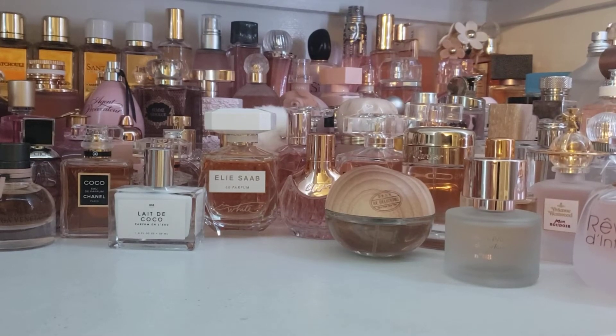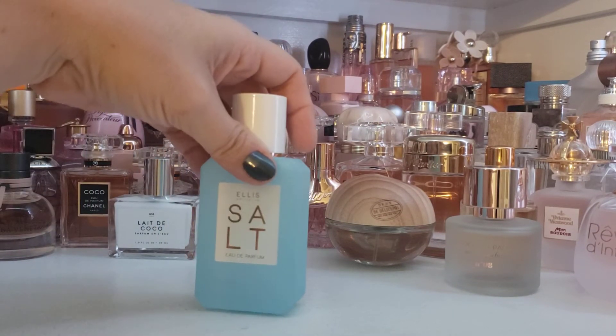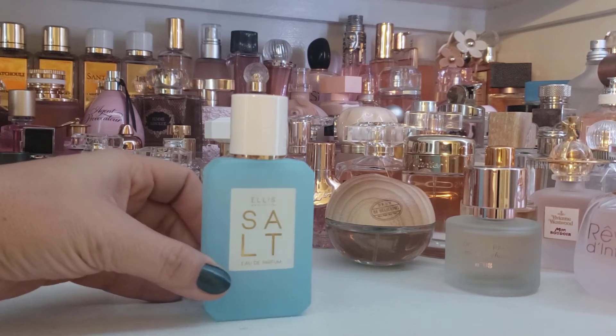Hey all, this is Veronica. Thanks for joining me for my daily Scent of the Day video. Today's Fragrance of the Day is Salt by Ellis Brooklyn, one that I have had my eye on for a while and recently purchased.